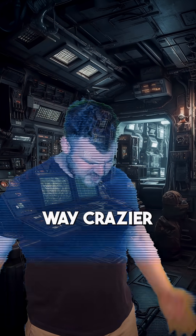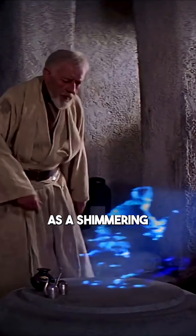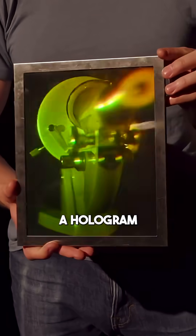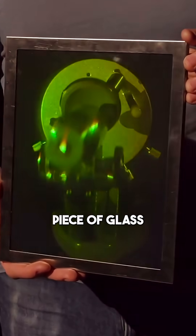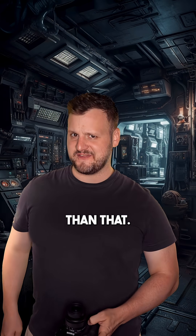Holograms are probably way crazier than you think. You may think of a hologram as a shimmering blue video in Star Wars, but in real life, a hologram is a way to encode a 3D object onto a flat piece of glass so that you can see it from every angle. But they're even stranger than that.